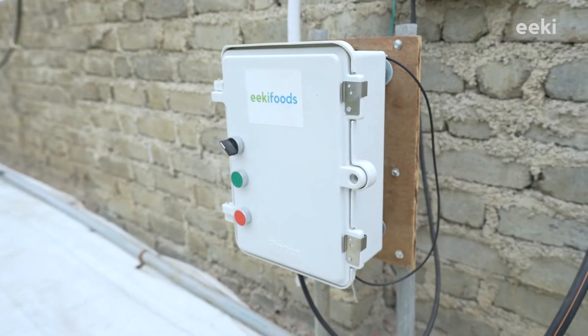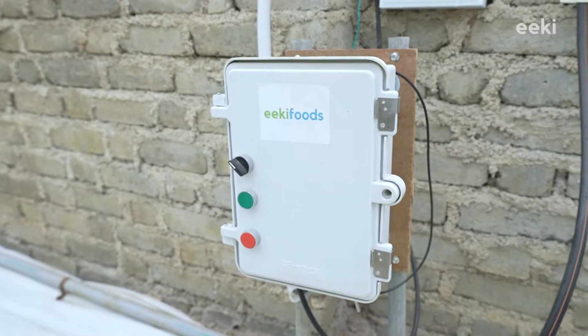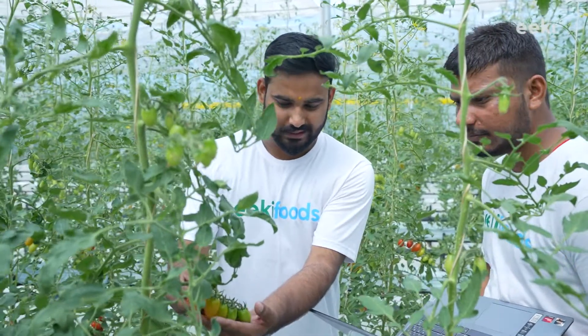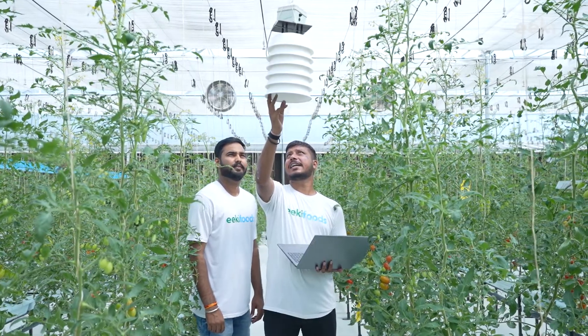Then the master commands the controller to execute these decisions. This data helps us analyze which infection can attack our plants, and whether the favorable temperature for optimal plant growth is maintained or not.